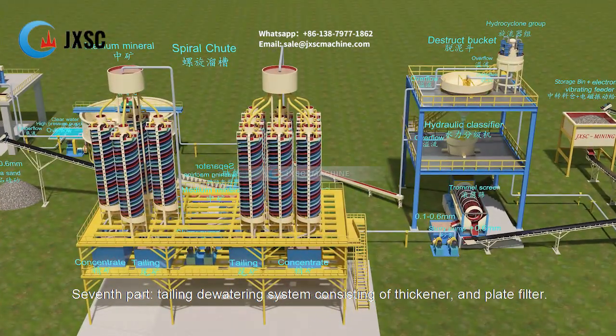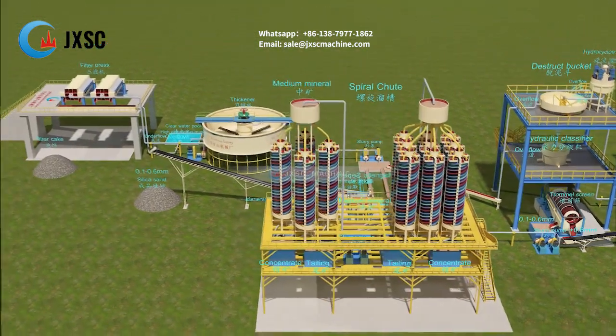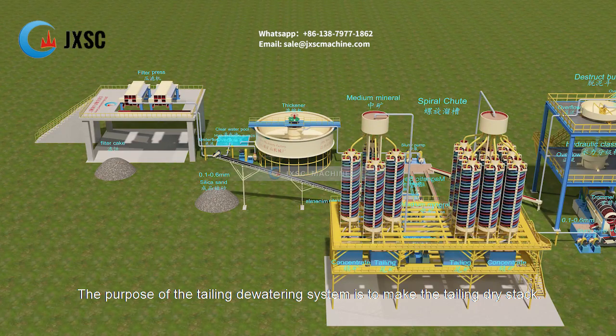The seventh part is a tailing dewatering system consisting of a thickener and plate filter. The purpose of the tailing dewatering system is to make the tailing dry stack.